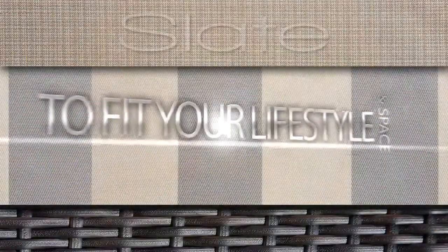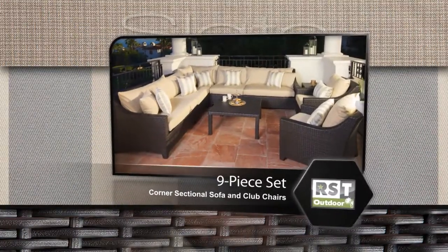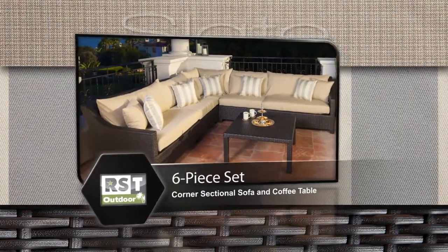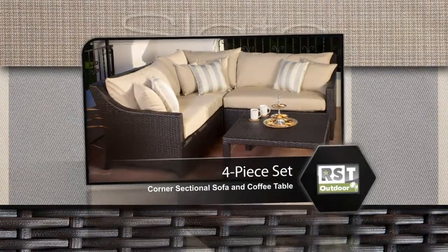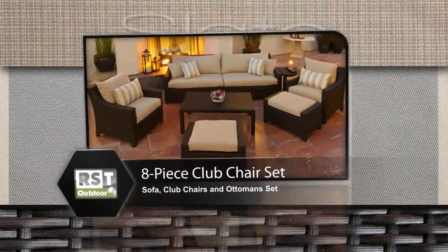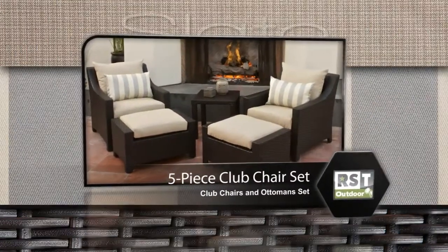The Slate Collection is available in sets and modular components to fit your lifestyle and space. Pre-configured sets include the nine piece corner sectional sofa and club chairs set, the six piece corner sectional sofa and coffee table set, and two club chair sets to choose from: the eight piece sofa, club chair and ottoman set, and the five piece club chairs and ottoman set.